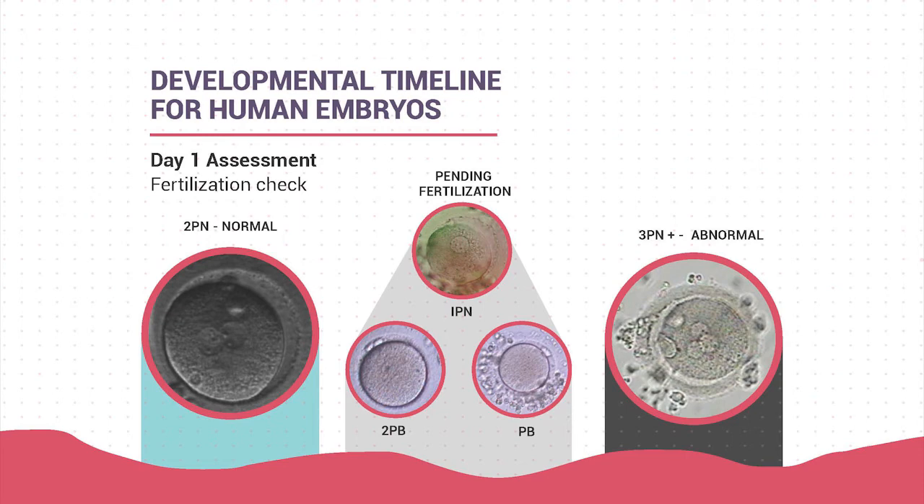On day one we do a fertilization assessment, looking for two pronuclei (2PN)—one from the mother and one from the father. Pending fertilization cases, where we can't confirm fertilization has taken place, are kept in culture for a couple of days to monitor for cellular division. Embryos with 3PN or above have too much genetic information and are automatically discarded—they're not viable and will not lead to a successful pregnancy.